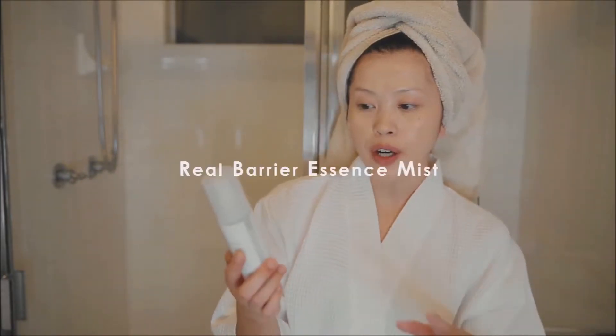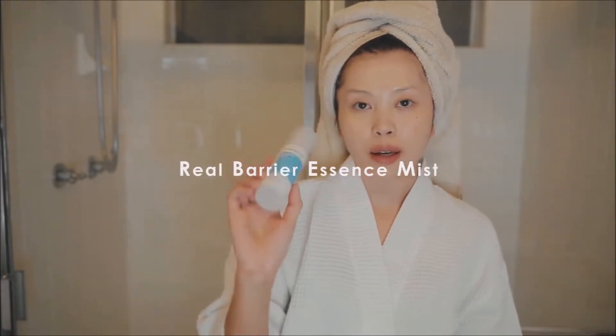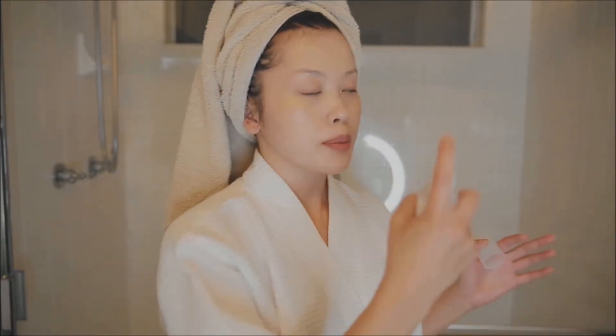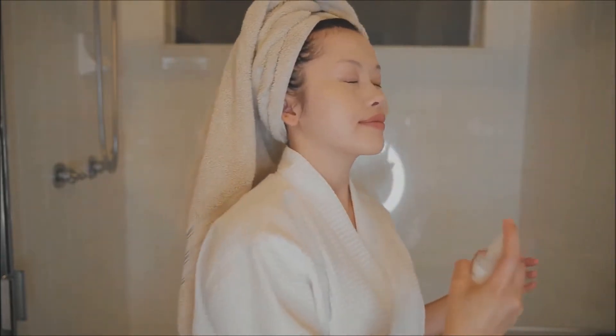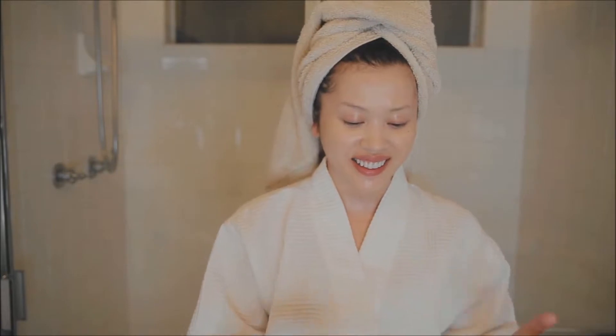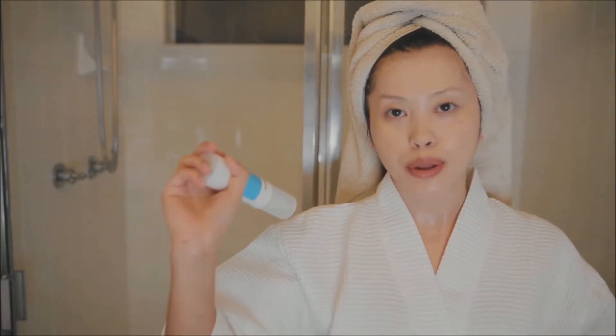Then I'm going to use the Real Barrier Essence Mist again. I use this as a toner, so I do it both morning and night. I just spritz it all over my face. I swear it feels so nice — I just want to carry this with me at all times.